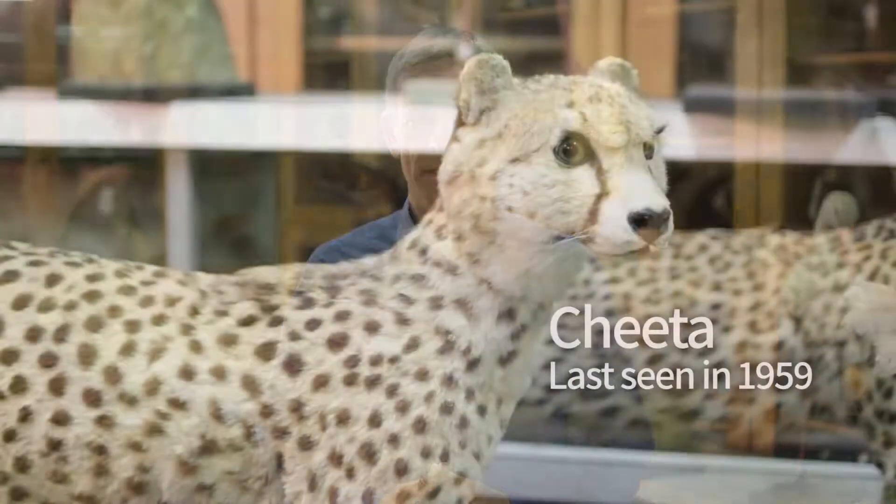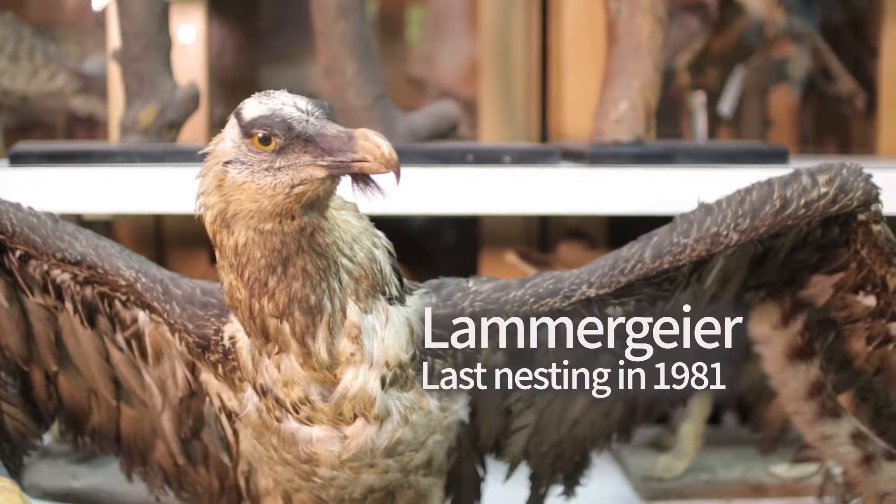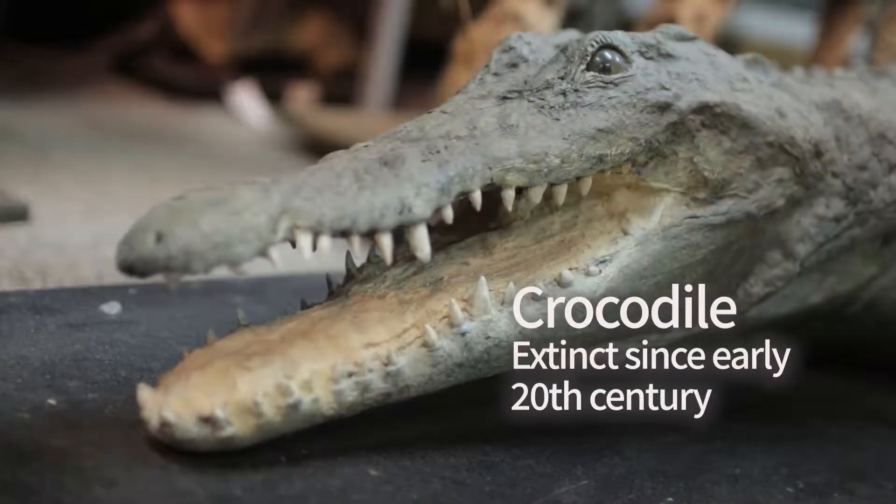Sadly, many of the species of large vertebrates — such as the cheetah, leopard, lammergeier, and crocodile — represented in the collection have gone extinct in Israel since then.